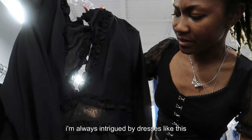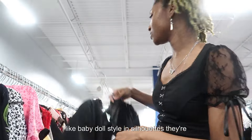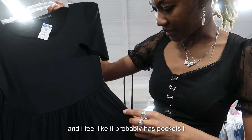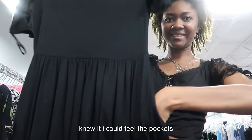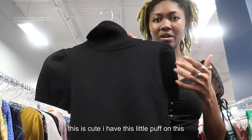I'm always intrigued by dresses like this because I've been really into the baby doll style and silhouette lately. This is so cute and I feel like it probably has pockets — I knew it! I could feel the pockets. So cute. And this one has a little tuck detail too.